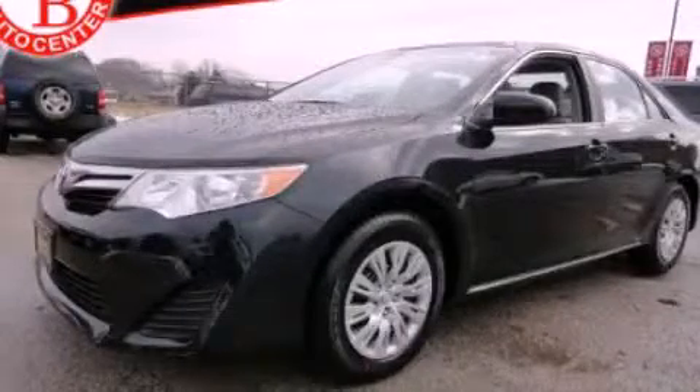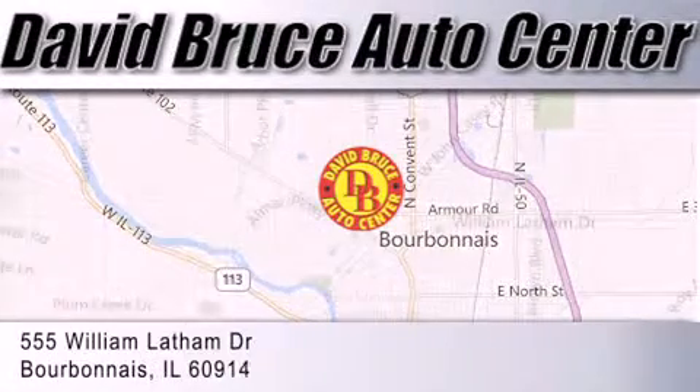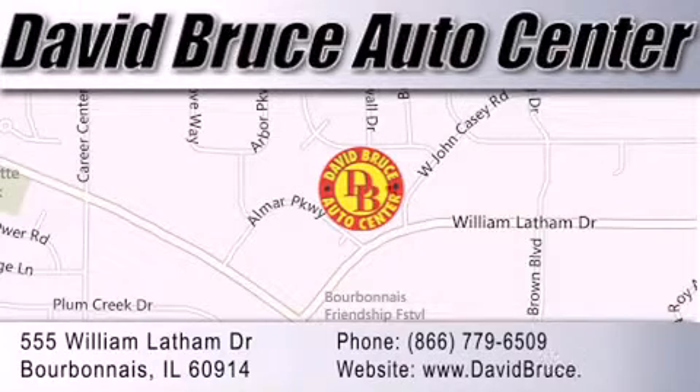Stop by today and test drive this automobile for yourself. David Bruce Auto Center is located at 555 William Latham Drive in Bourbonnais. Our goal is to exceed all of your expectations to ensure that you'll return for future visits.